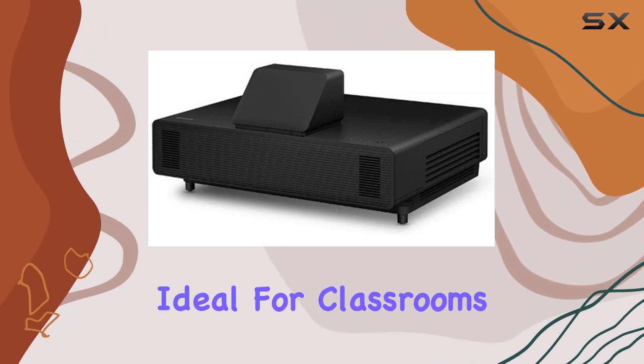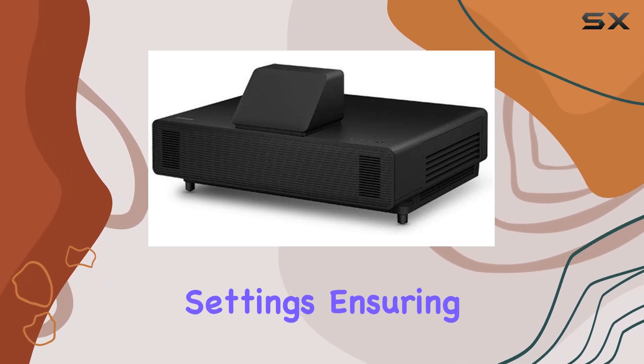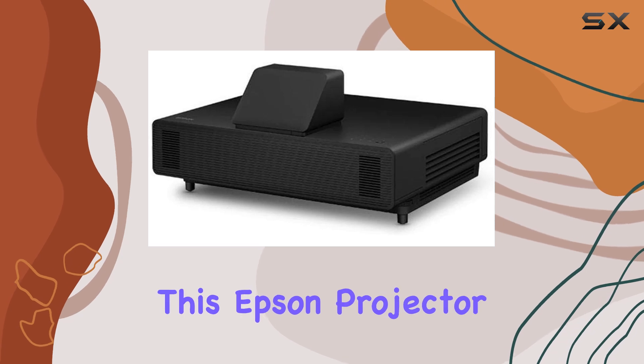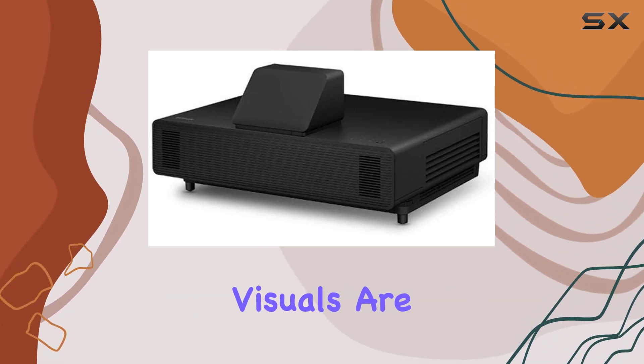Ideal for classrooms, the PowerLight 805F offers versatile features tailored for educational settings, ensuring engaging lessons and seamless integration with existing technology. With its sleek design and powerful performance, this Epson projector is a game-changer for any environment where exceptional visuals are paramount.